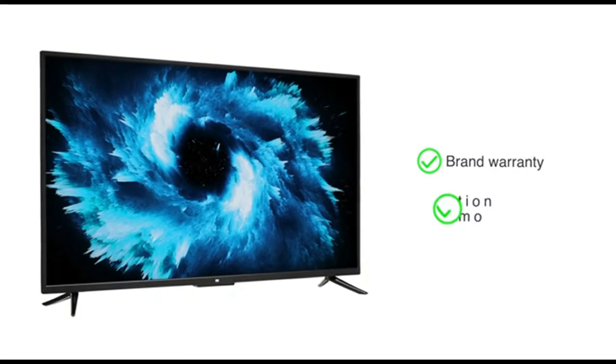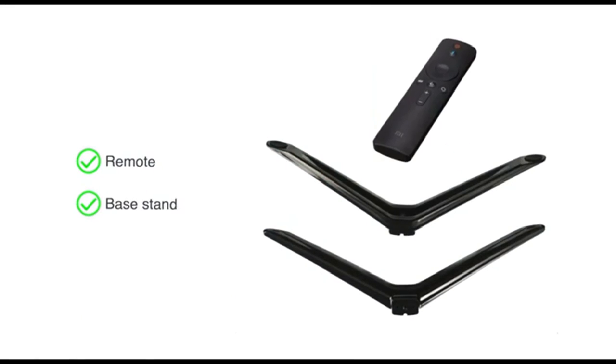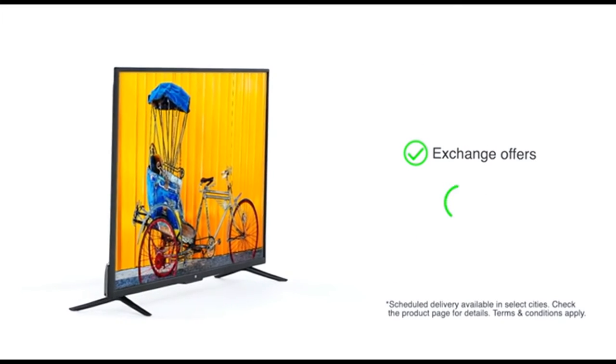The TV comes with brand warranty, free installation, and demo. The remote and base stand are included in the box. Check the product page for exchange offers and details on scheduled delivery.